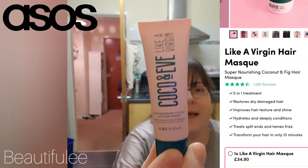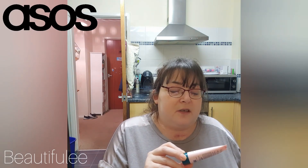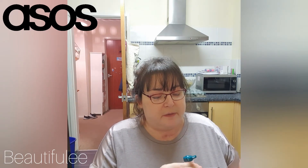Next is a travel size — I would say 38 ml — of the Cocoa & Eve Like a Virgin nourishing coconut and fig hair mask. This is normally dear stuff; I think it's 30-odd quid for a tub of it. I've actually tried something similar that I'll be doing a review on — it is gorgeous and it's not expensive to buy either.